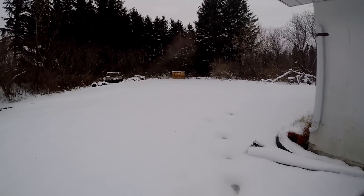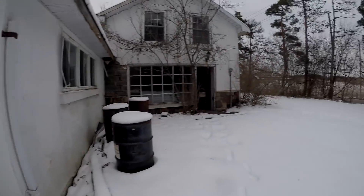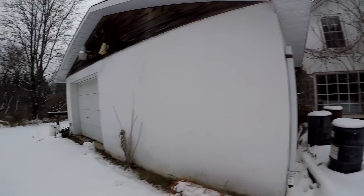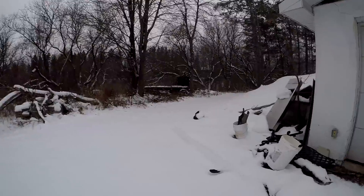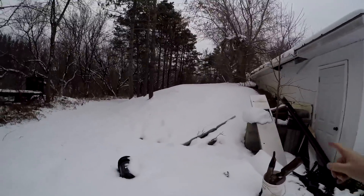Alright guys, I'm outside now — we're just going to do a little walk-around to give you a look at what it looks like. This is the big garage we were already in. That's where all the picnic tables were stacked up — really weird. The property seems to be cleaned and tapped up.